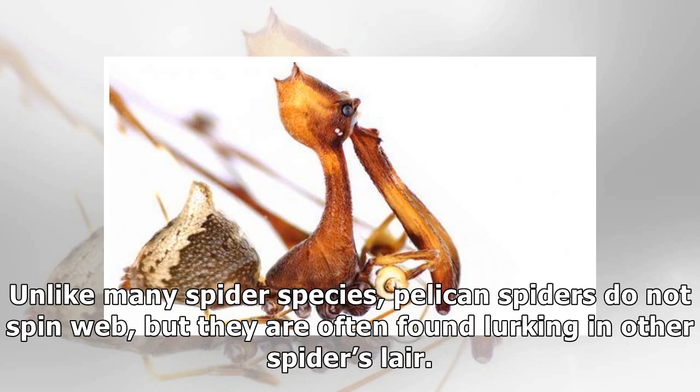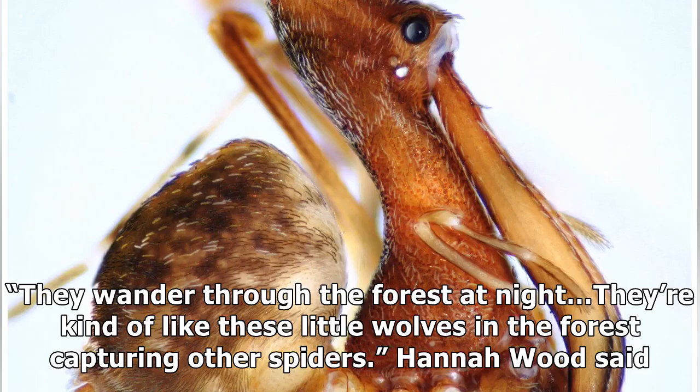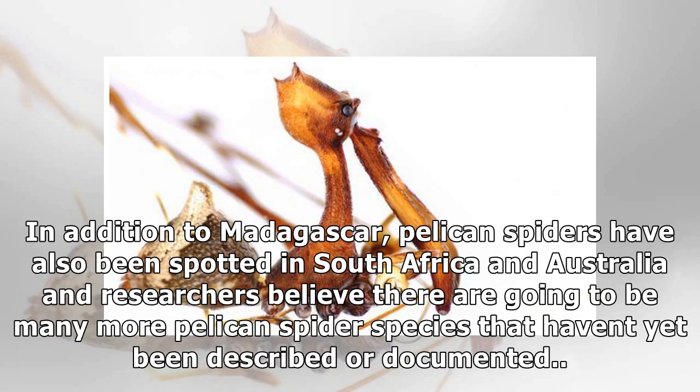Unlike many spider species, pelican spiders do not spin webs, but they are often found lurking in other spiders' lairs. They wander through the forest at night — they're kind of like these little wolves in the forest capturing other spiders, Hannah Wood said. In addition to Madagascar, pelican spiders have also been spotted in South Africa and Australia, and researchers believe there are going to be many more pelican spider species that haven't yet been described or documented.